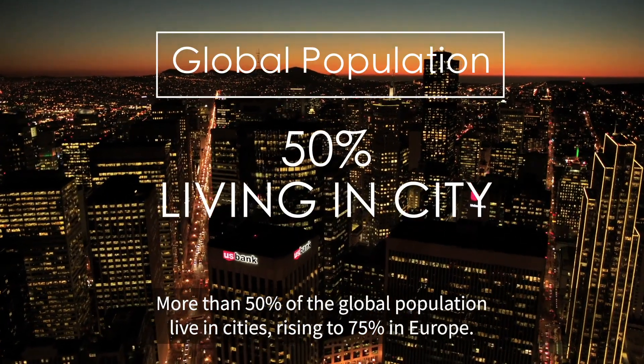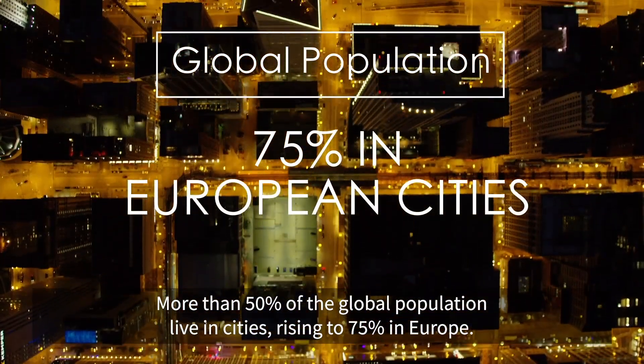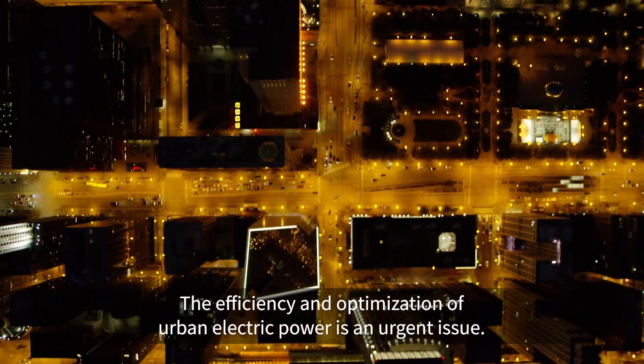More than 50% of the global population live in cities, rising to 75% in Europe. The efficiency and optimization of urban electric power is an urgent issue.